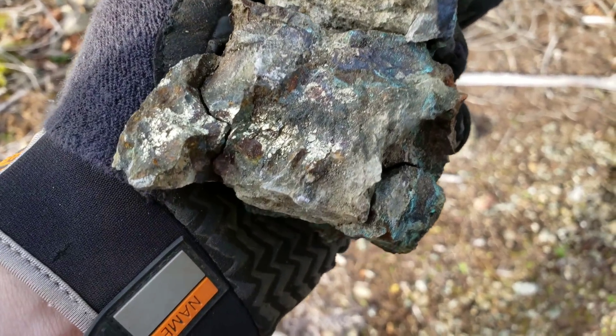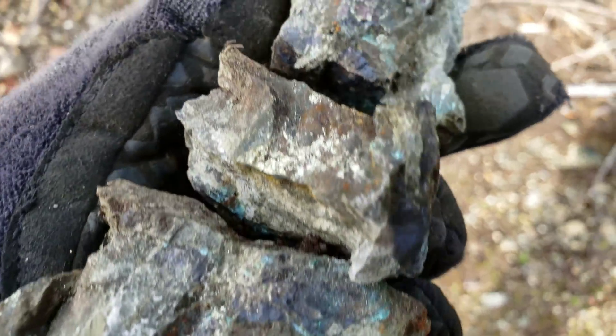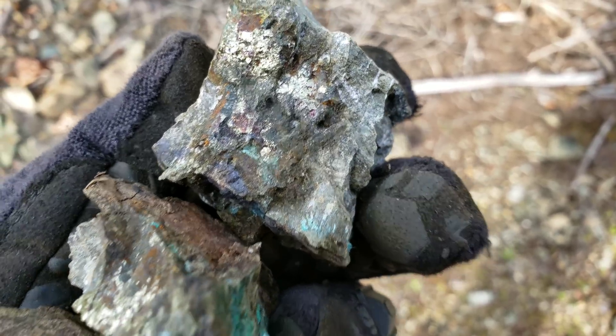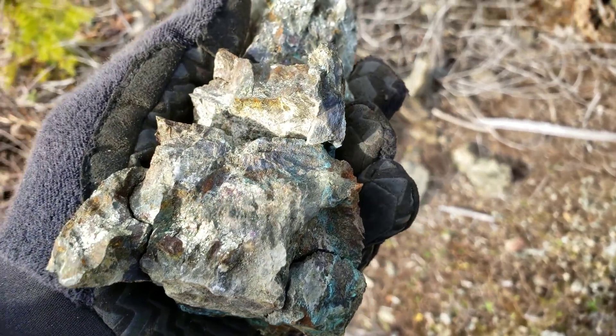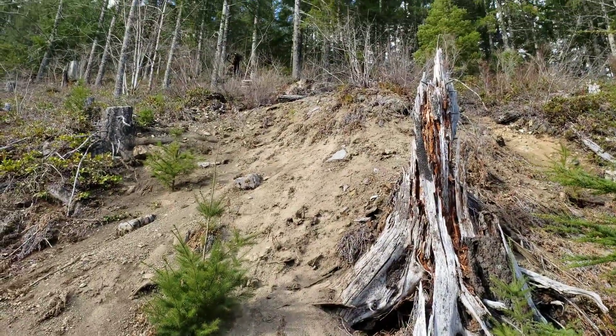Here's the first sample from the mine dump — chalcopyrite with minor amounts of bornite. We're gonna send this one in for analysis, ICP and fire assay. We're gonna stop looking around the mine dump for now and head up to check out the mine.